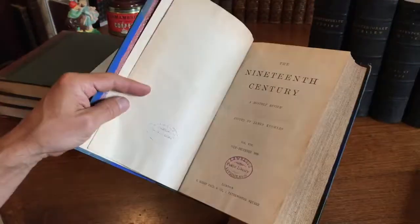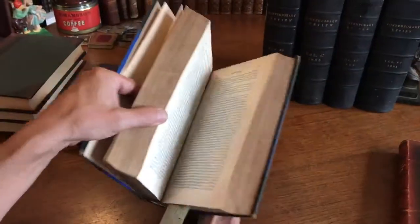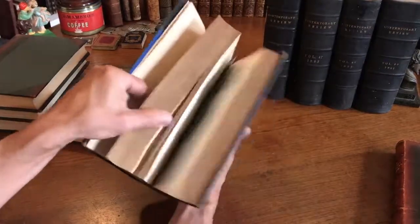They certainly would fill up quite a chunk of a shelf in a bookcase and look impressive, interesting, and handsome. This is 19th century, 1880, and it's a monthly review — six months — a monumental little thing here. Oh, that's interesting: 'Use this card as a bookmark.' Ha, that's interesting right there.